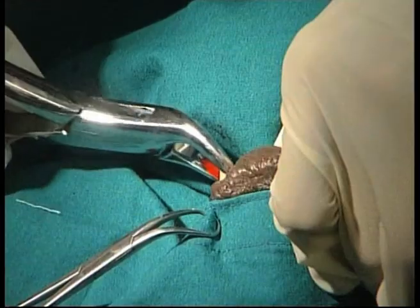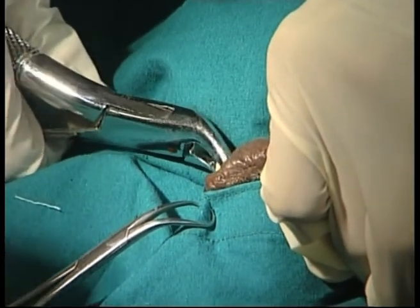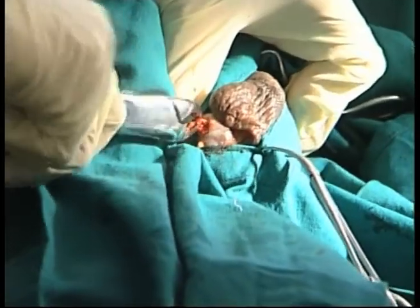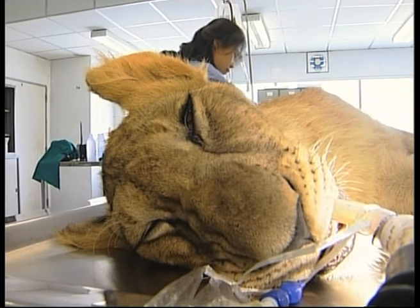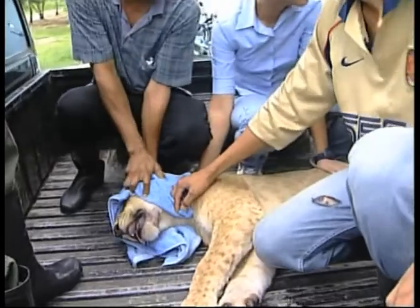The young lion had been suffering from a major toothache for days, his keepers wondering why the healthy cat had turned off his food. The task of removing the rotten tooth was undertaken by several members of staff. Hoi was put under anaesthetic as vet Wanchai Tanwatana operated on the gums.